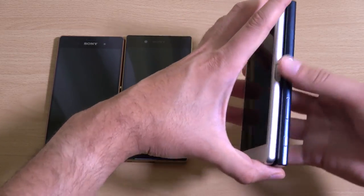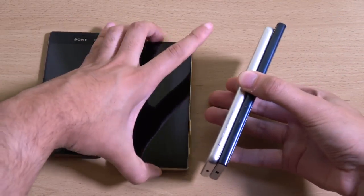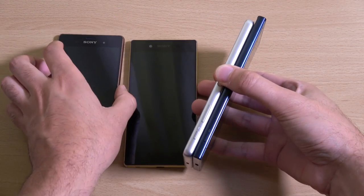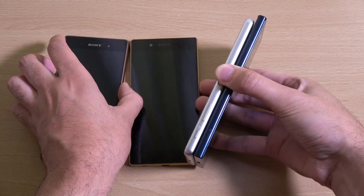We're going to start them up at the same time as well if we can. So 3, 2, 1, let's go.